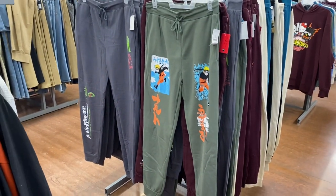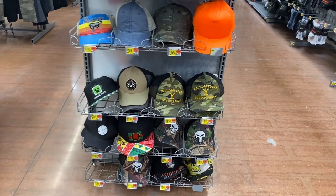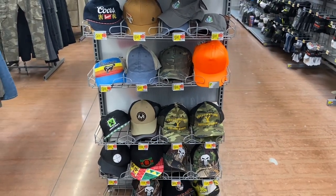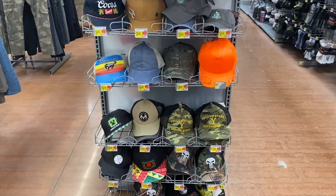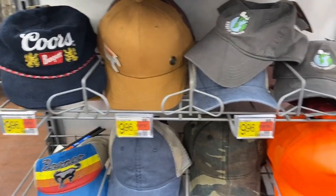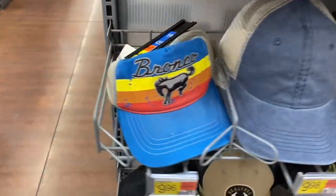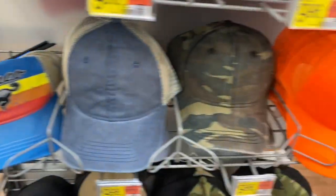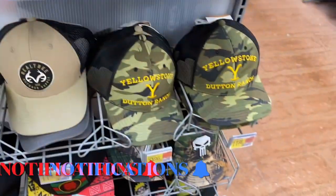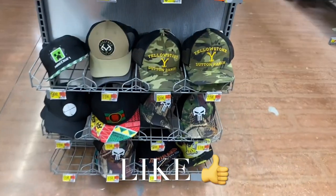They always have really stylish hats here, which I'm always surprised by. They have Coors up there too. I think I have this one for $9.96 — it's corduroy material. They have a Bronco trucker hat, and down here there's orange Real Tree, Minecraft, and Yellowstone. They're so on trend.